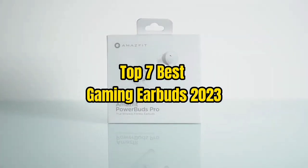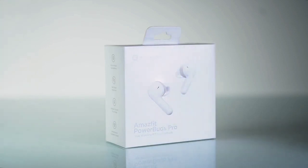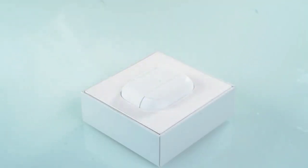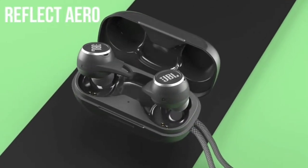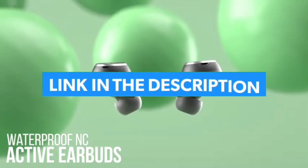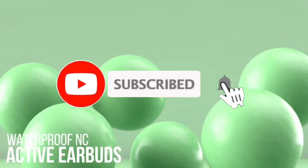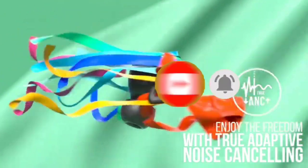Top 7 Best Gaming Earbuds 2023. Through extensive research and testing, I have put together a list of options that will meet the needs of different types of buyers. Whether it's price, performance, or particular use, we have got you covered. For more information, I have put links of products in the description — make sure to check it out. Like the video, comment, don't forget to subscribe, and let's get started.